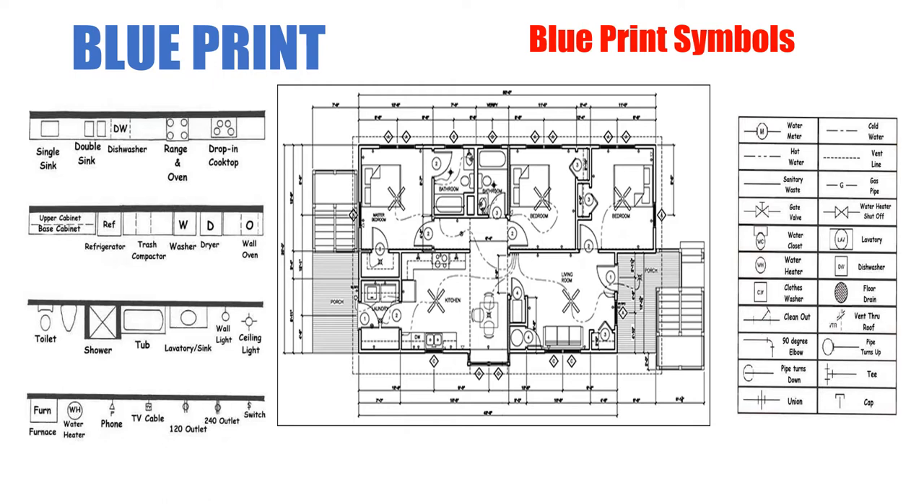What you're looking at here with the three examples is: on the left and right are examples of blueprint symbols — they all represent a similar idea, so you might see them drawn a little differently. In the center is a floor plan — a blueprint of the main floor of a two-bedroom house. We can see two washrooms, the kitchen, the laundry, door frames, the way doors swing open, ceiling fans, and electrical. But this is a plumbing course, so we'll deal with plumbing only.